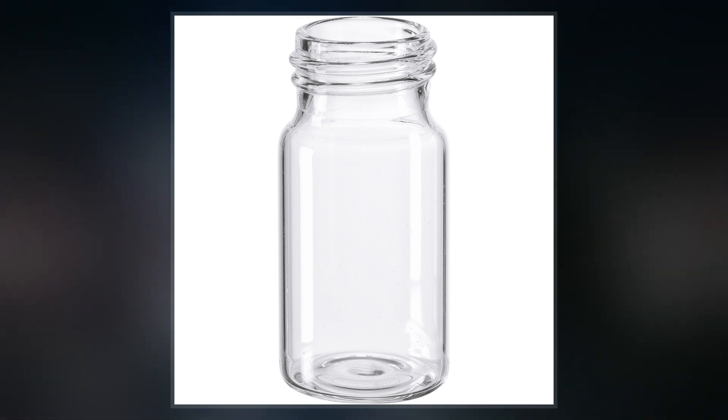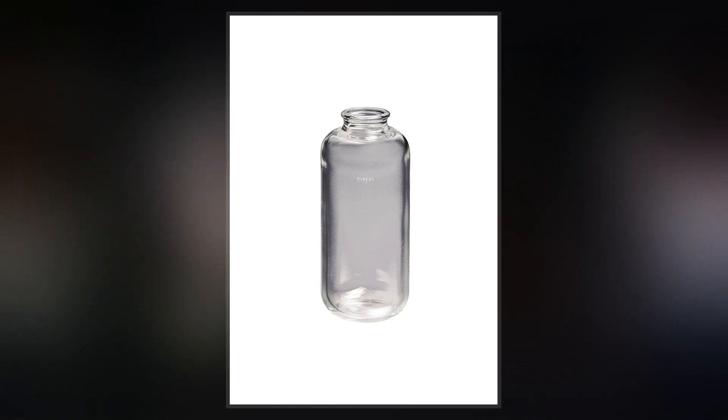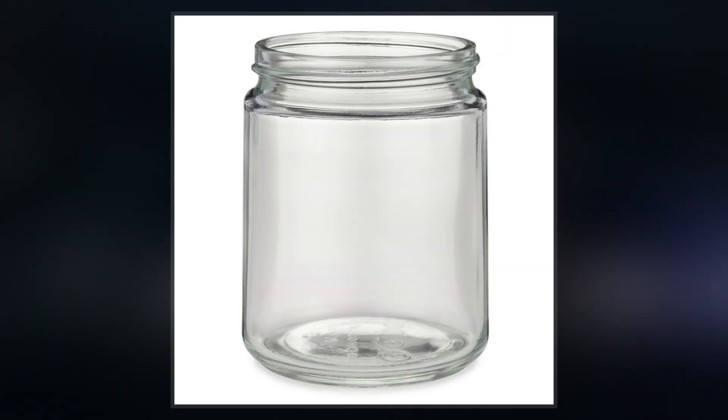Borosilicate glass was first developed by the German glassmaker Otto Schott in the late 19th century in Jena. This early borosilicate glass thus came to be known as Jena glass. Otto Schott was also the founder of today's Schott AG, which has sold borosilicate glass under the brand name Duran.